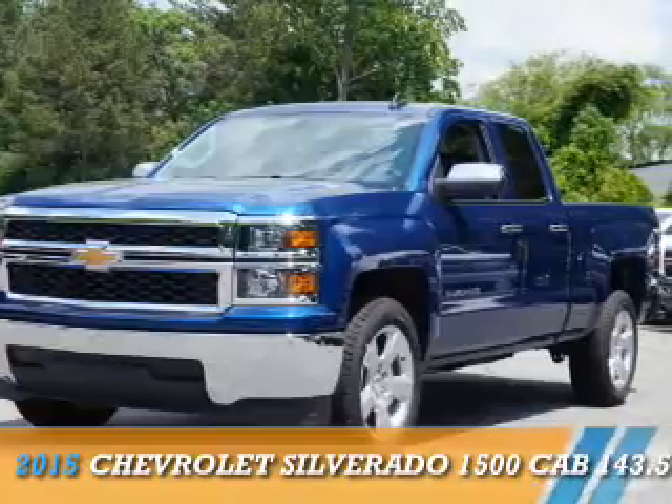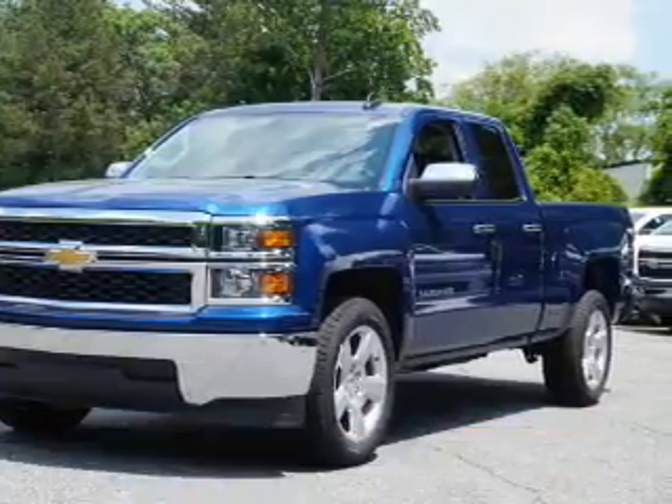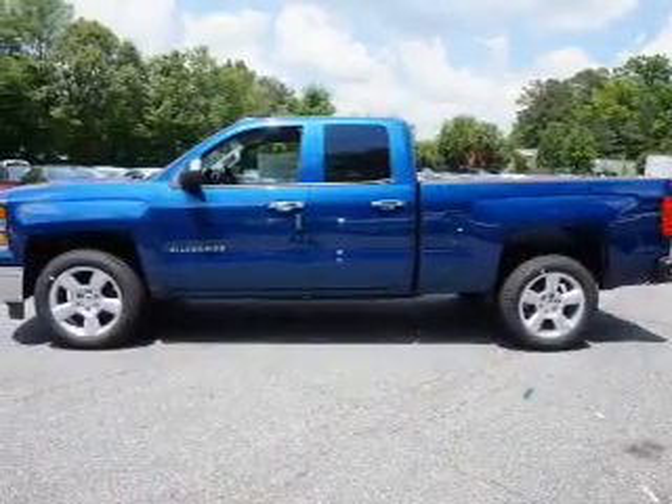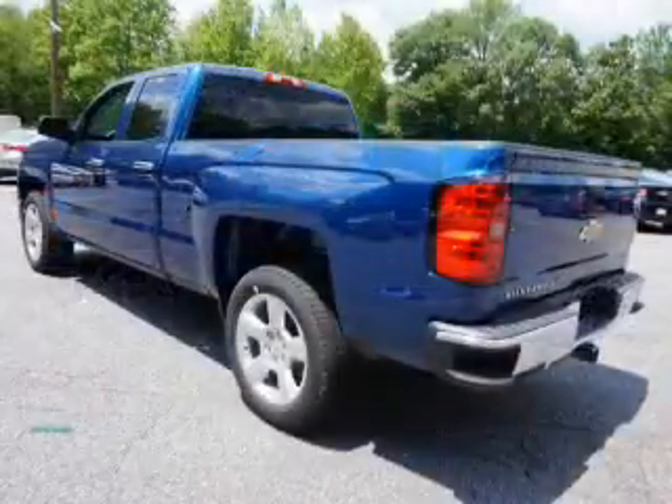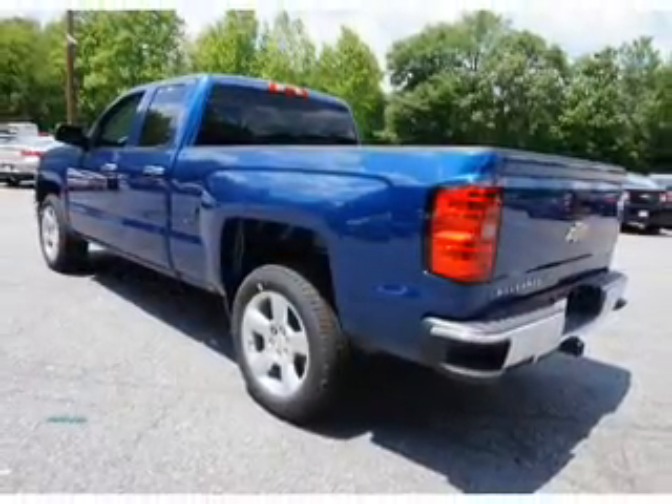Presenting the 2015 Chevrolet Silverado 1500. It's powered by a 5.3 liter 8-cylinder engine and a 6-speed automatic transmission.